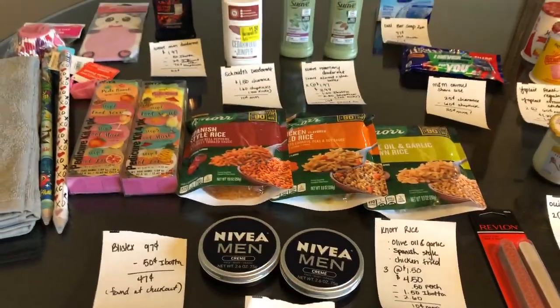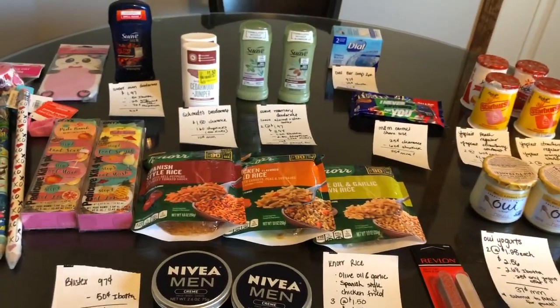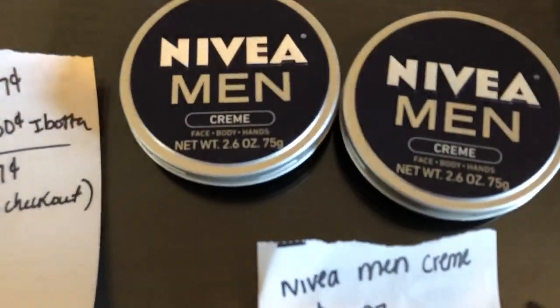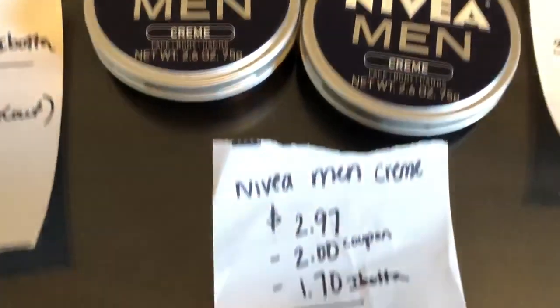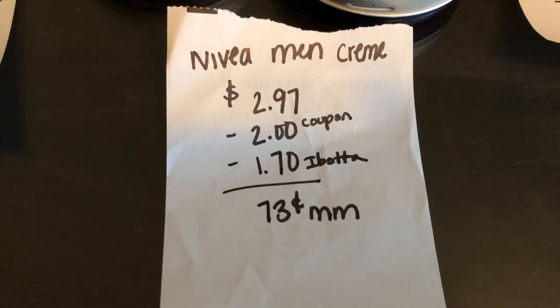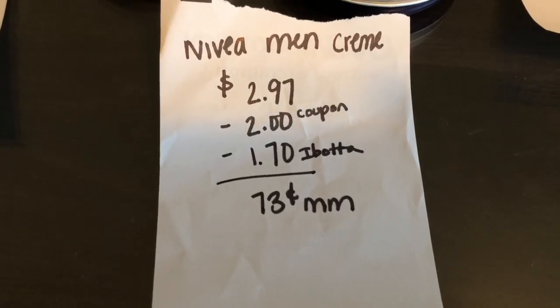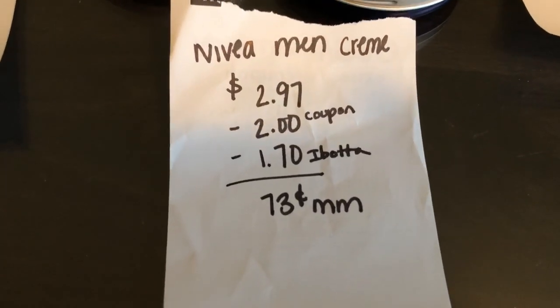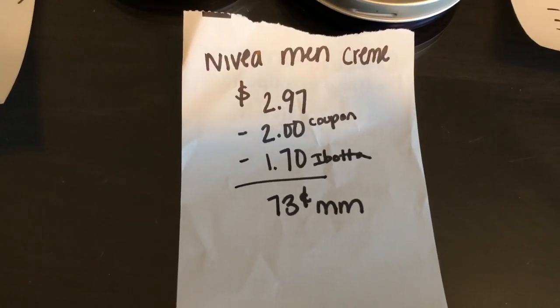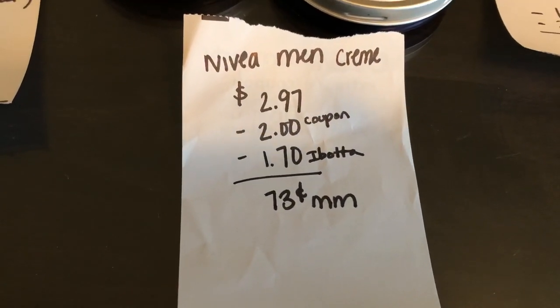I want to thank Ohio Valley Couponer and Midnight Saver over on Instagram for a lot of these deals. The next deal is on the Nivea Men Cream. It is $2.97. There's a $2 off coupon — I believe in the $1/26 Smart Source, but you'll want to double check on a coupon database. The iBotta app is giving $1.70 back, making it just a $0.73 moneymaker.